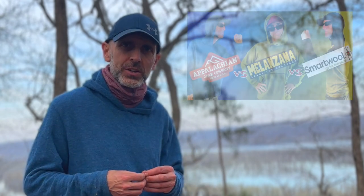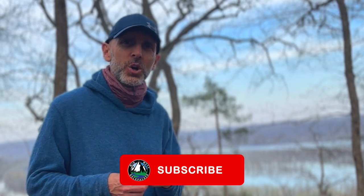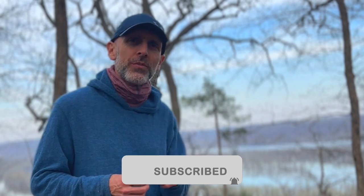Next week I'll have a video comparing my Appalachian Gear Company hoodie to the trendy Melanzana hoodie and a heavyweight SmartWool merino wool hoodie. If you'd like to see that video, go ahead and hit subscribe and punch the bell notification — they will notify you when that video comes out. You can also check out Midwest Backpacker on Instagram and on Facebook. Thanks for watching and I'll see you out on the trail.